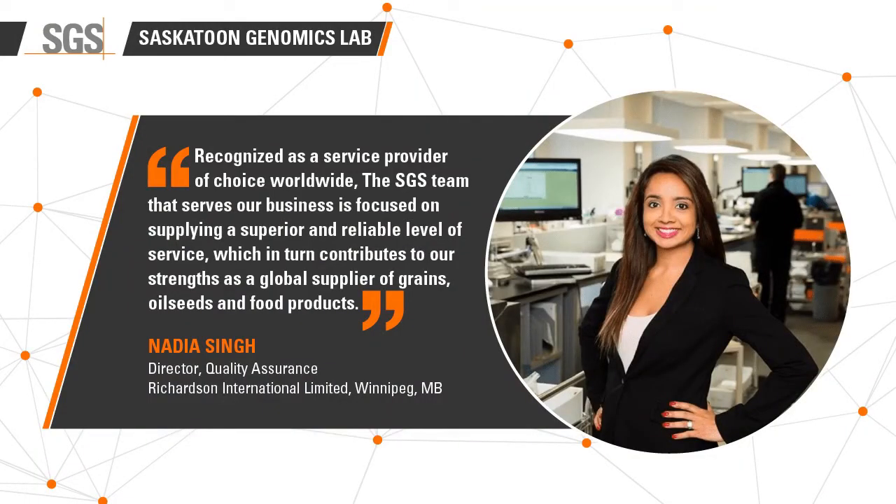Thank you, Tajinder. We're going to come back to you in a moment. SGS works with many of the largest grain holding companies in Canada, including Richardson International Limited. Nadia Singh of Richardson had this to say about the launch of our expanded facility and working with SGS: the SGS team that serves our business is focused on supplying a superior and reliable level of service, which in turn contributes to our strengths as a global supplier of grains, oilseeds, and food products.